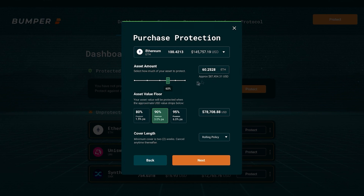Then we select our asset value floor. This means that if the USD value of your ETH that you take out the policy at drops below 90%, the Bumper protocol kicks in and protects it. We select 90%, meaning that if the Ethereum worth about $87,000 drops below approximately $78,000, the protocol will kick in and protect it.